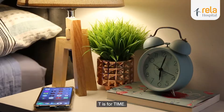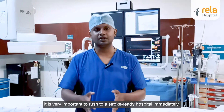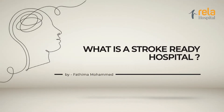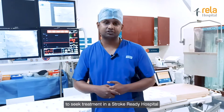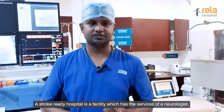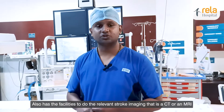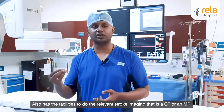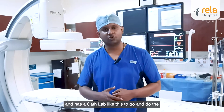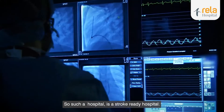T is for time. If you identify any of these symptoms, it is very important to rush to a stroke-ready hospital immediately. A stroke-ready hospital is a facility which has the services of a neurologist, a neurosurgeon, and an interventional neuroradiologist 24/7. It also has facilities to do the relevant stroke imaging — a CT or an MRI — and has a cath lab like this to perform newer treatments like mechanical thrombectomy.